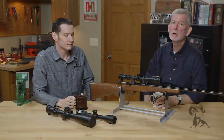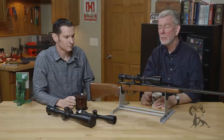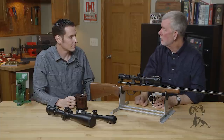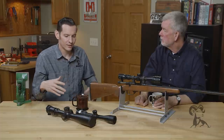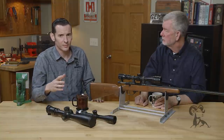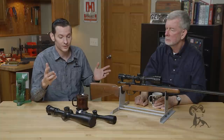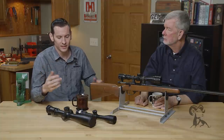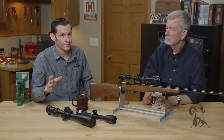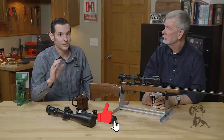Stephen Caleb from Brownells here with a quick tip on how to choose the right optic for your firearm. Whenever you're getting into optics — whether you just bought a new rifle or you're an experienced shooter — the scope market can certainly be overwhelming. There are so many different types, brands, and things like that. The key point is that you can get too much scope for what you're doing, and you can certainly get not enough scope, so choosing the right optic for you is key.